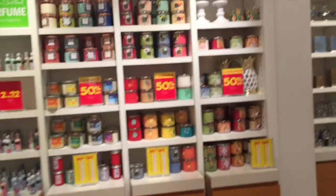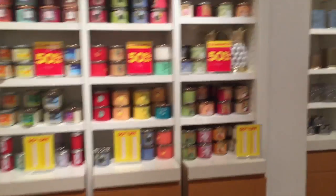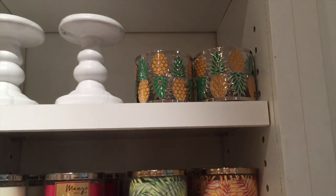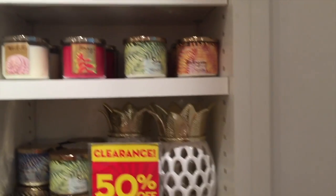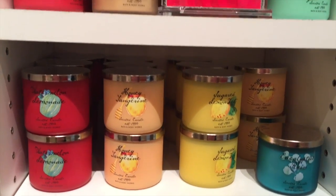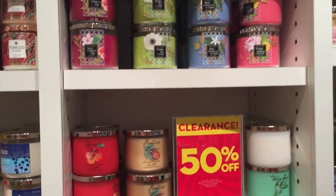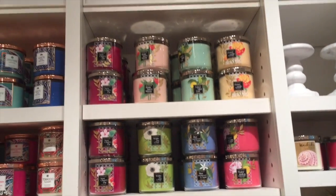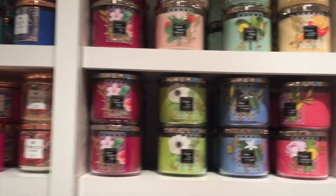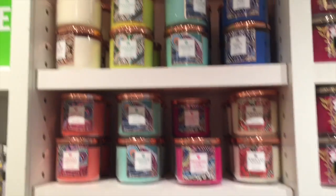And then over here, candles are all 50% off. Look at this pineapple one — wow. So these are all 50% off. Watermelon Lemonade — love that packaging.